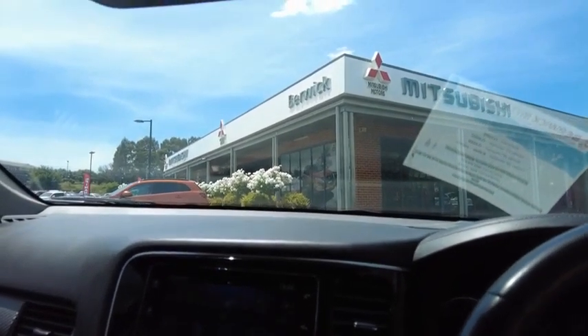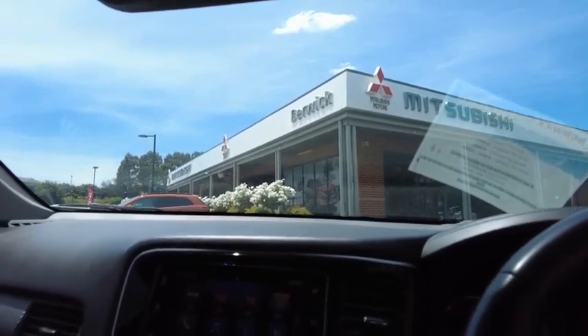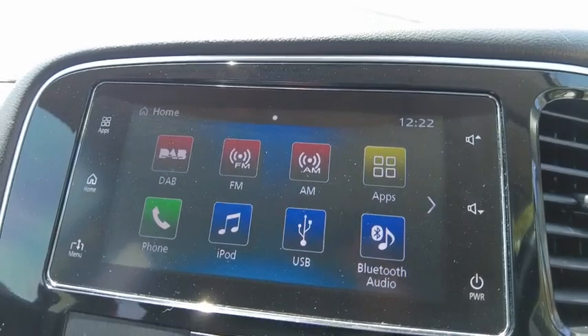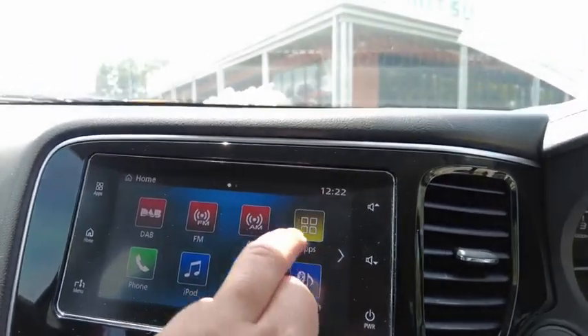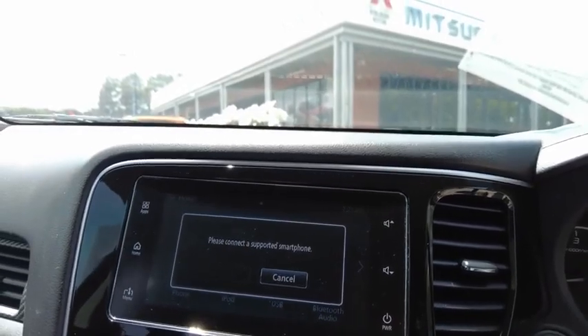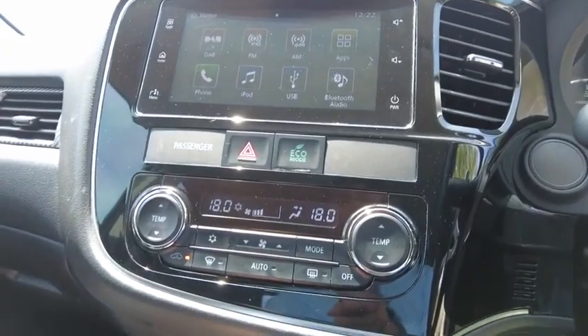In the middle you've got your head unit. There's DAB radio, which is really nice. Bluetooth control, DAB radio, phone and iPod connectivity, and apps — you can connect your smartphone to it and it will generate some apps.